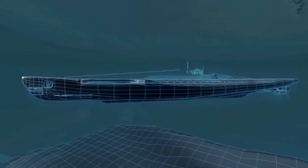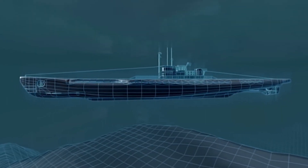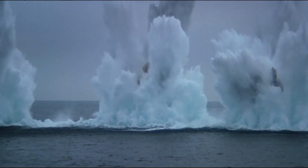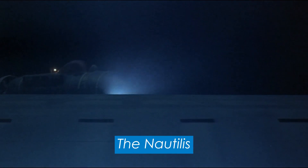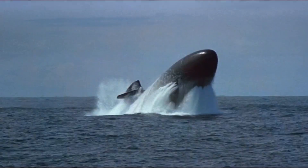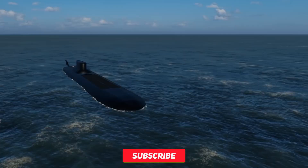The new Typhoon was longer than any craft owned by the US Navy. Sure, the US may have commissioned the world's first nuclear submarine, the Nautilus, but the Typhoon was still the largest underwater ship ever built.